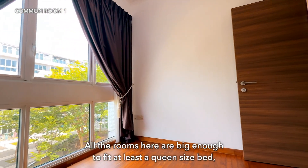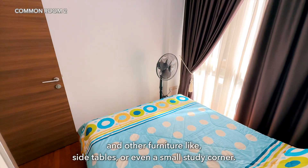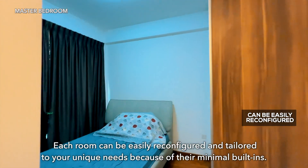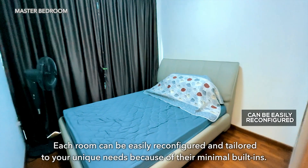All the rooms here are big enough to fit at least a queen-size bed and other furniture like side tables or even a small study corner. Each room can be easily reconfigured and tailored to your unique needs because of their minimal built-ins.